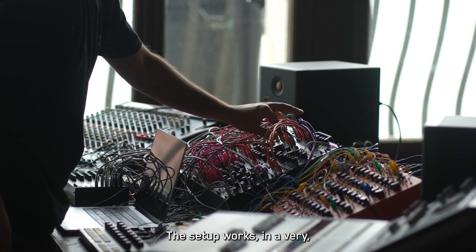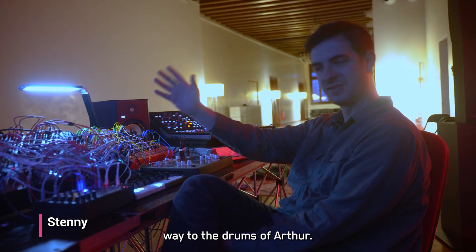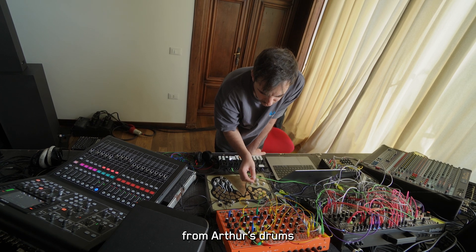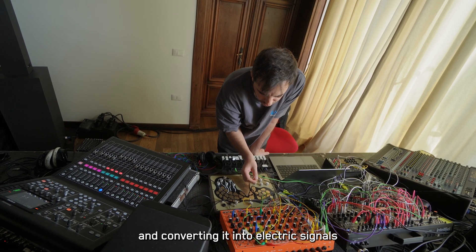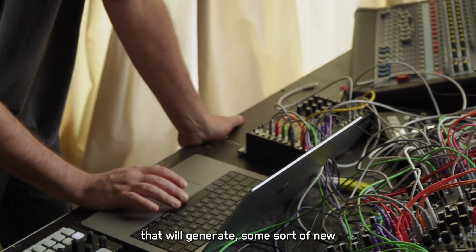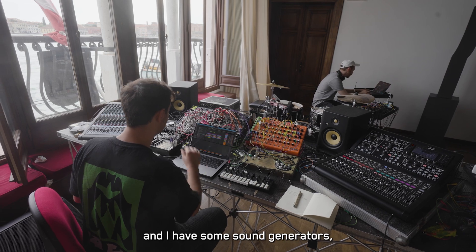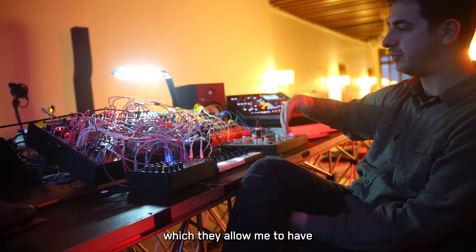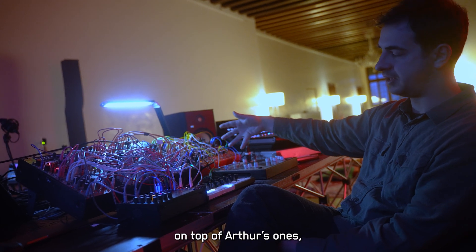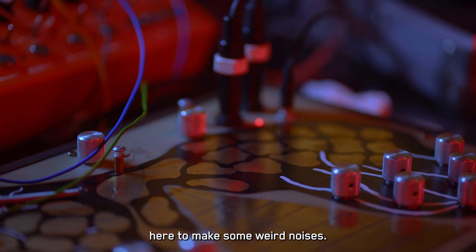The setup works in a very audio-signal-reactive way to Artur's drums. It's focused on processing the incoming triggers from Artur's drums and converting them into electric signals that generate new sounds. I have sequencers and sound generators that allow me to have a creative sound palette — I generate pure drum sounds on top of Artur's, and then I have some other tools here to make some weird noises.